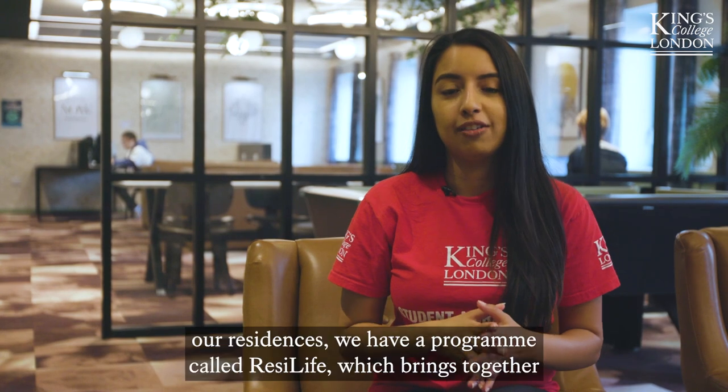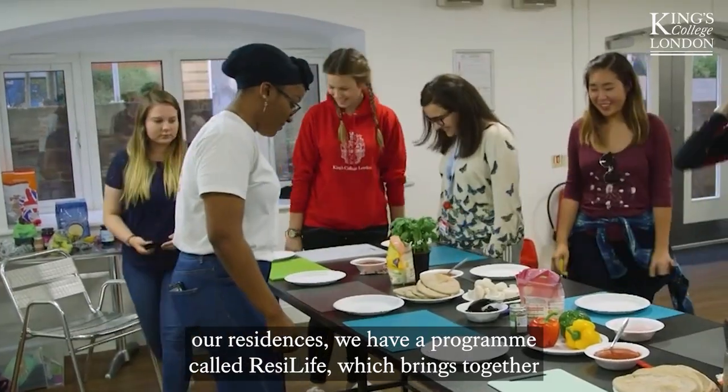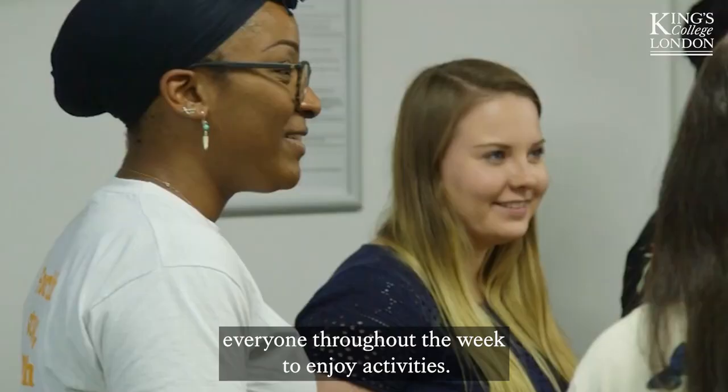To build communities within our residences, we have a program called Restylife, which brings together everyone throughout the week to enjoy activities.